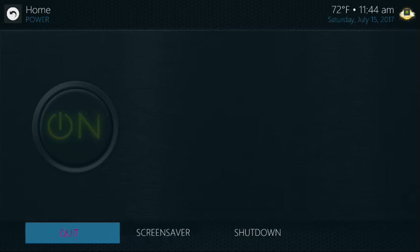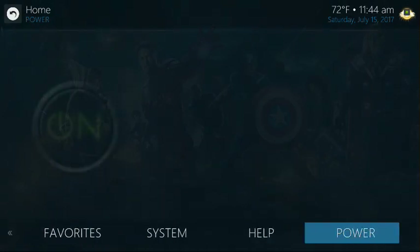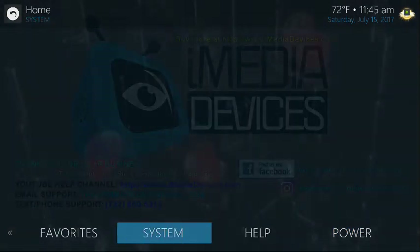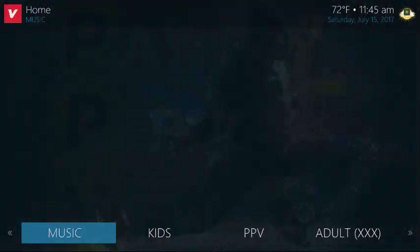And there's the help section — our information is here, phone number and such, email and our social media links. Power options: you can quit, shut down, turn to the screensaver, all that stuff. Again, very quick walkthrough, folks. I hope this helps. Any questions, reach out to us.